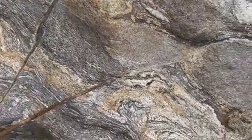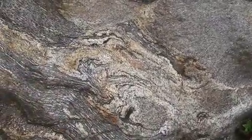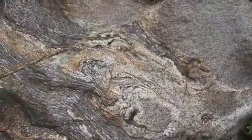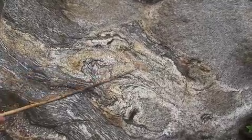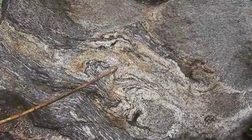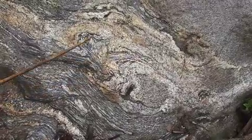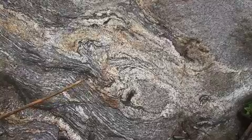Now along here, this foliation is disrupted by this patch here, which looks as if the two components of the gneiss — the dark and the light colours — are separating out from each other. You have patches of light-coloured material here, which is mainly feldspar and quartz, surrounded by rims of darker material, which is mainly composed of biotite.